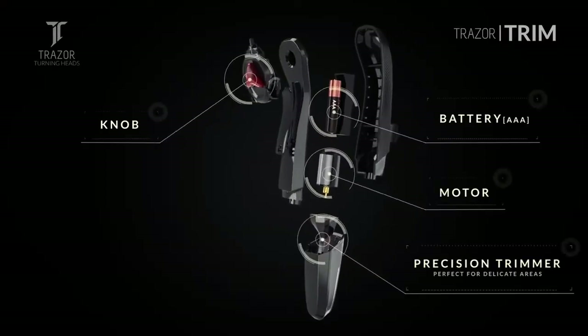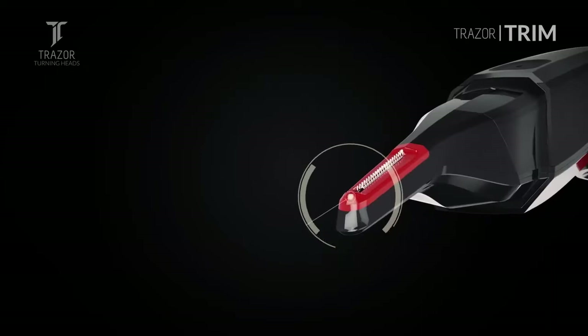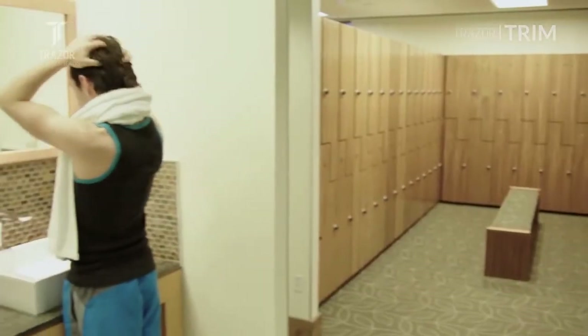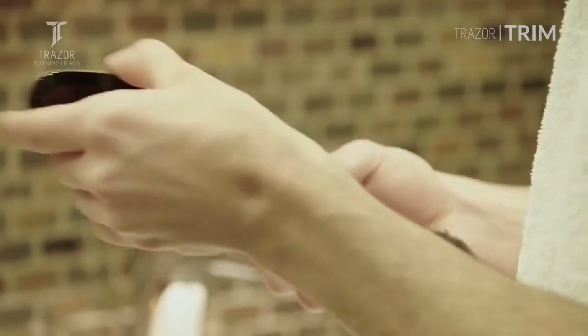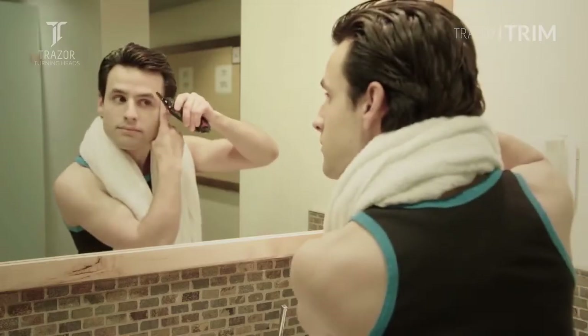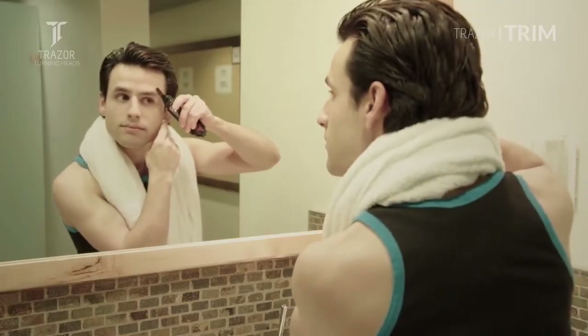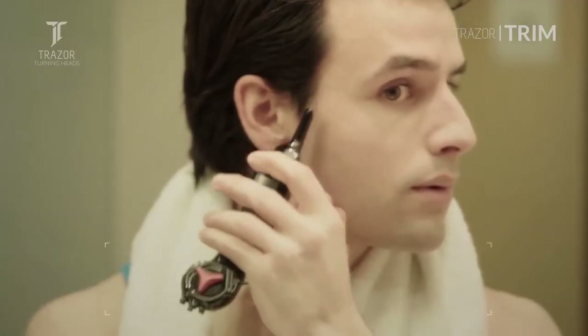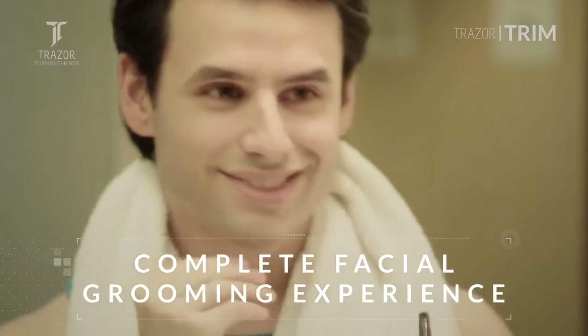The Tracer Trim features a built-in electric trimmer which is perfectly angled to trim delicate hair in hard-to-reach places in the nose and ears as well as eyebrows and sideburns, while guarding from pulling, cuts, and nicks when trimming sensitive areas, giving you a complete facial grooming experience no matter where you are.